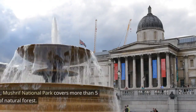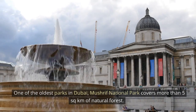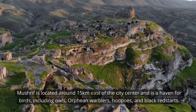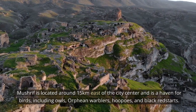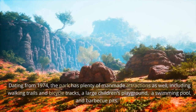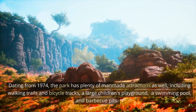Mushriff National Park. One of the oldest parks in Dubai, Mushriff National Park covers more than five square kilometers of natural forest. Mushriff is located around 15 kilometers east of the city center and is a haven for birds, including owls, orphan warblers, hoopoes, and black redstarts. Dating from 1974, the park has plenty of man-made attractions as well, including walking trails and bicycle tracks, a large children's playground, a swimming pool, and barbecue pits.